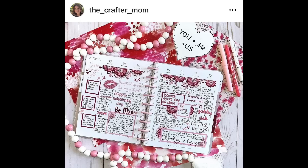The Crafter Mom made a really pretty Valentine's Day spread with stickers from Caitlin Plans. If you haven't checked her out, she makes really cute stickers and I love her handwriting — it's so pretty. This really appeals to me. It's very busy. You knew I would like this one, right?